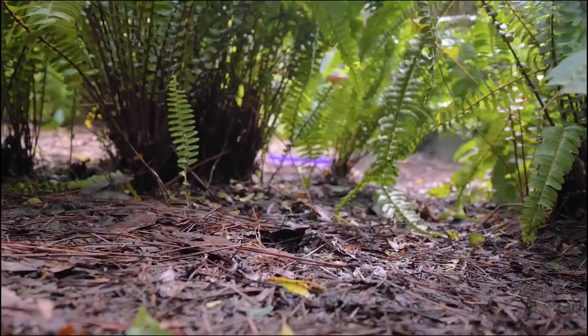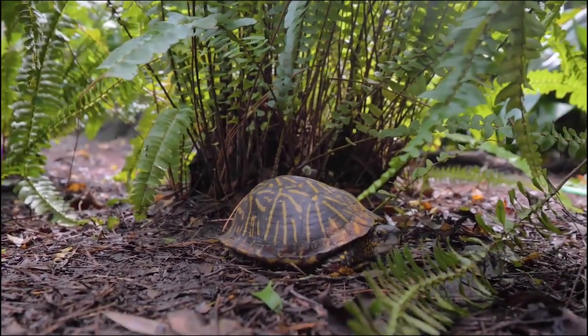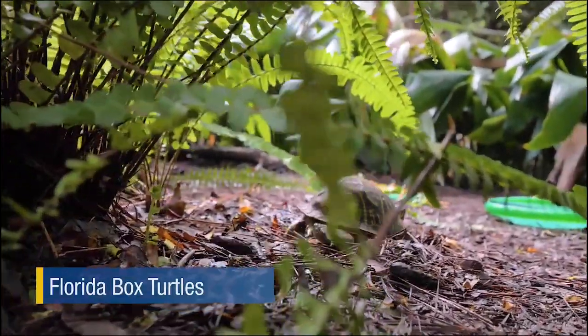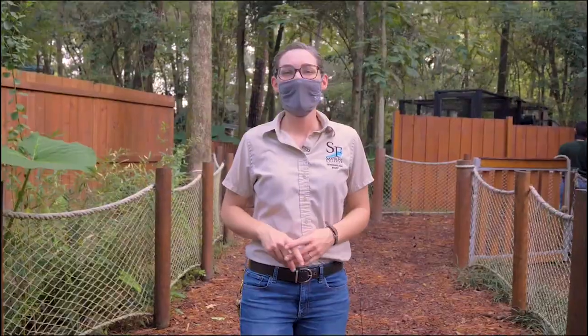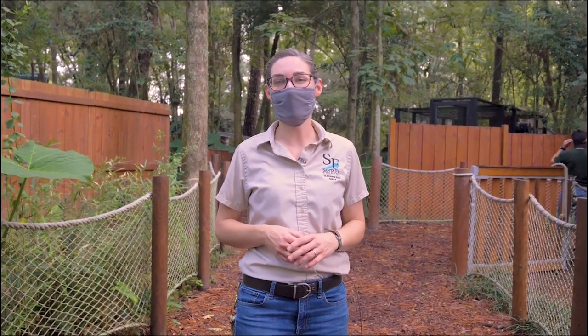Much like the alligators, our next native reptiles are masters of camouflage. But instead of blending in to sneak up on their lunch, they blend in to avoid becoming it. Let's take a closer look and see if we can find a Florida box turtle. With their brown and yellow patterned shells, Florida box turtles blend in perfectly with their surroundings. Every day the zookeepers spend a lot of time searching for each turtle to make sure they are in tip-top shape — because of their super camouflage, this can be quite the task.